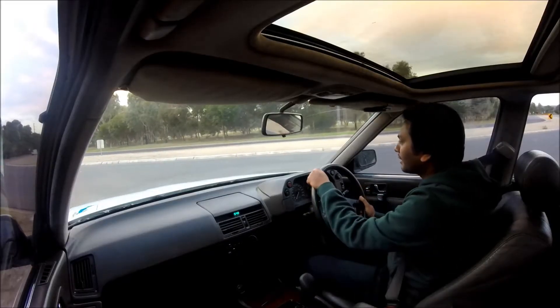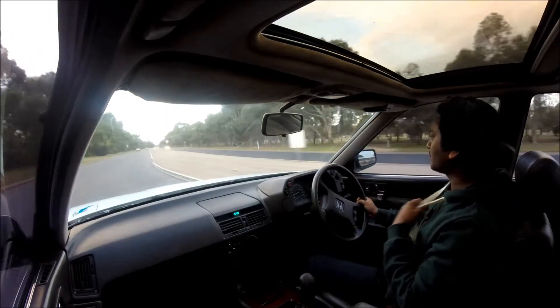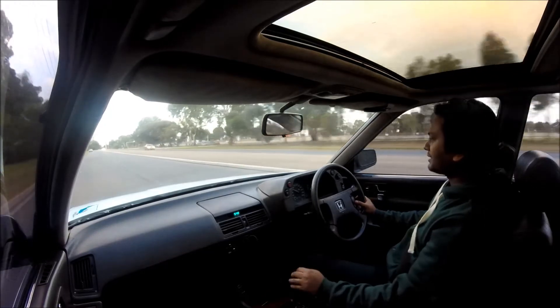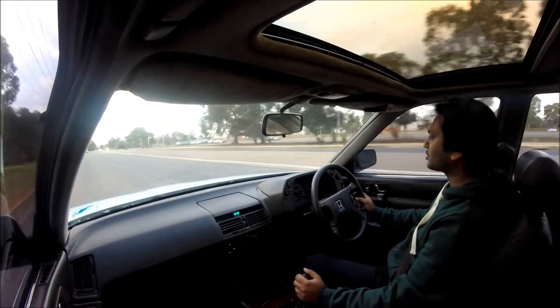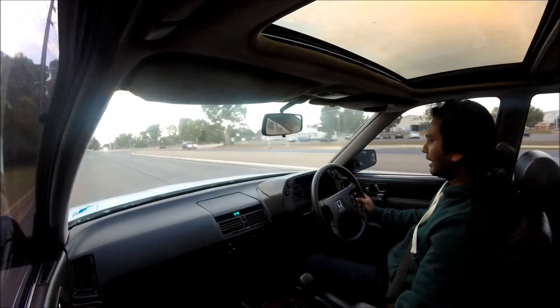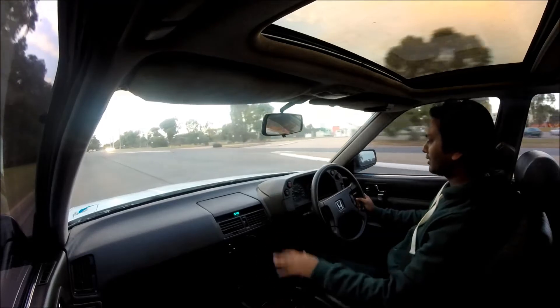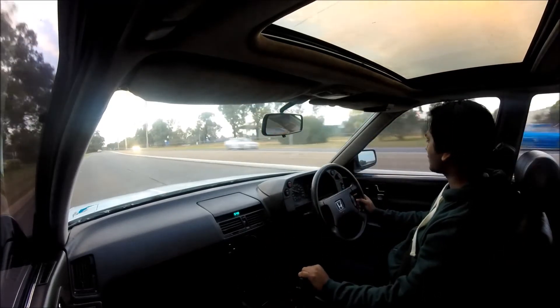Now let's see how well she drives. I've had the car for almost two weeks. Starting with the interior — it's quite good even though it's almost 27 years old, and the leather is looking pretty good.